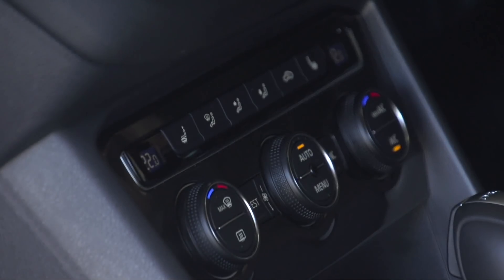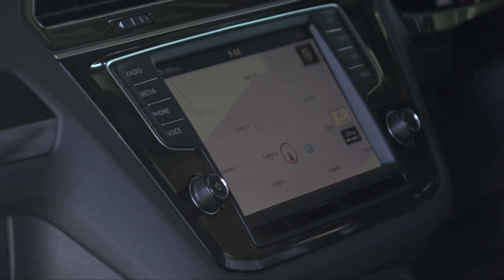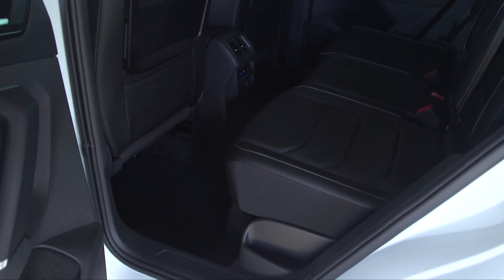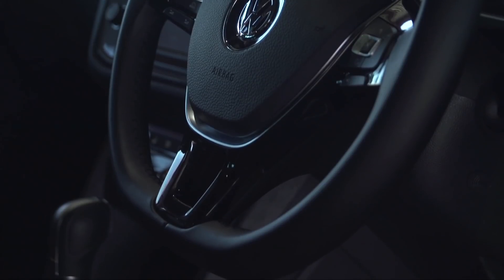Solidly put together, this interior really delivers a little more class than you might expect. The touchscreen setup works well and all your interactions with the car have a real sense of quality about them. It is a little sombre in its all-black execution, but that's not really any different to most Volkswagens and it does nothing to detract from the sense of space in here.